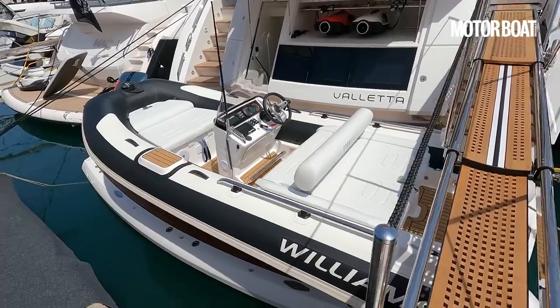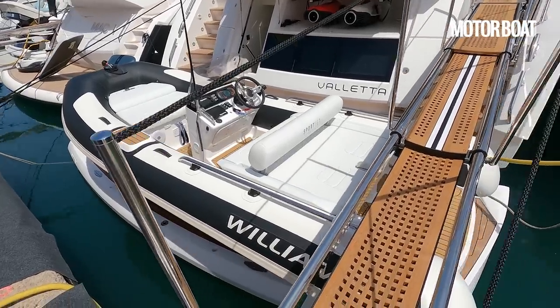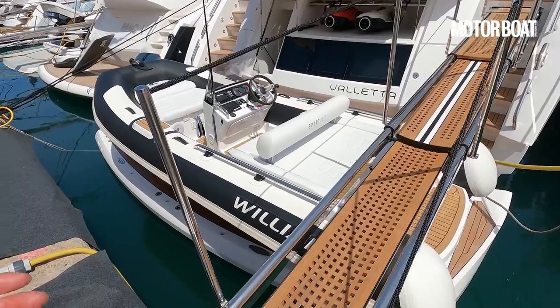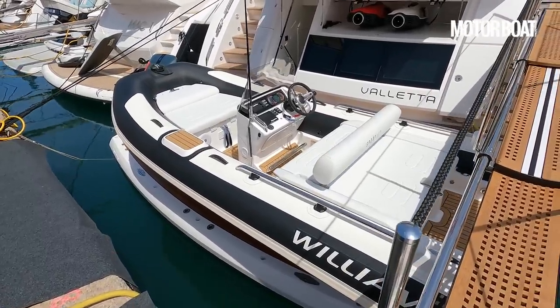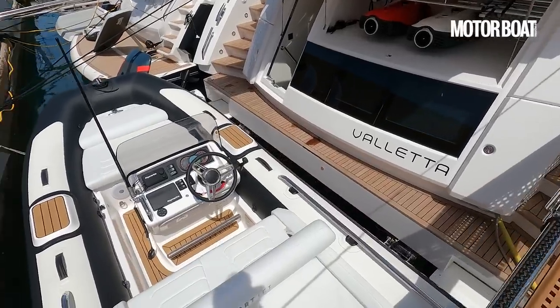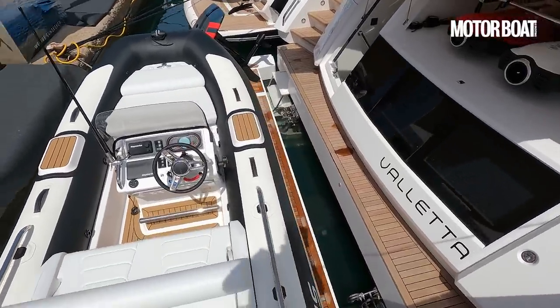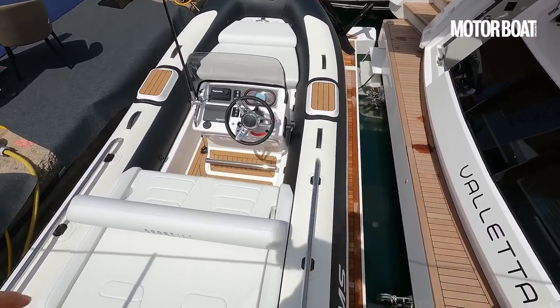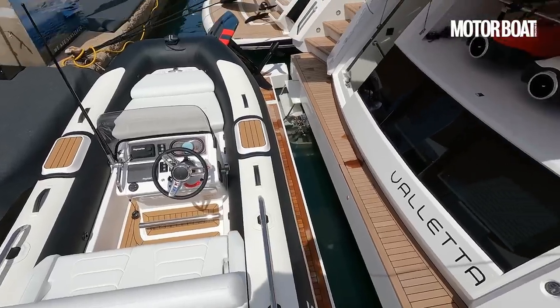This is a Williams 460 Sportjet — a really big boat to find on a yacht of this size, a really proper sports boat, perfect for water sports. You can ski behind that, wakeboard behind it. And you can see that it is on a large hydraulic platform that lowers down into the sea to launch and recover it. It also means you've then got a really lovely platform down at sea level.